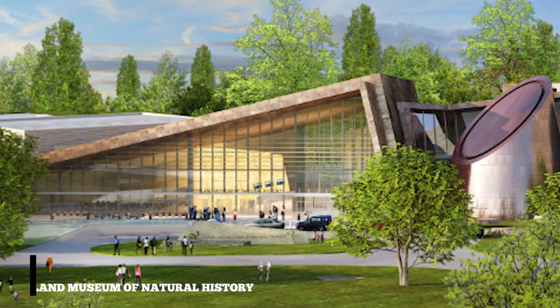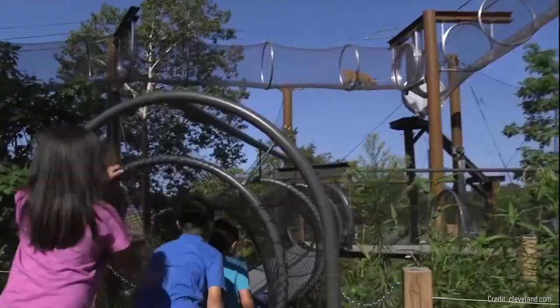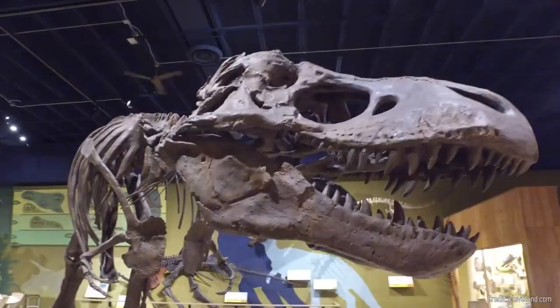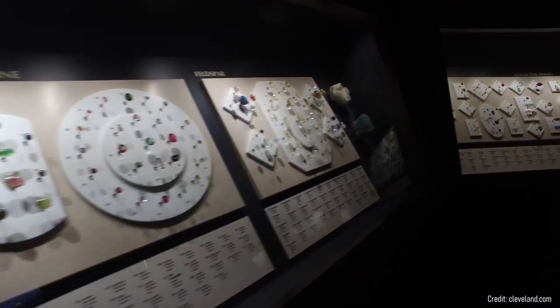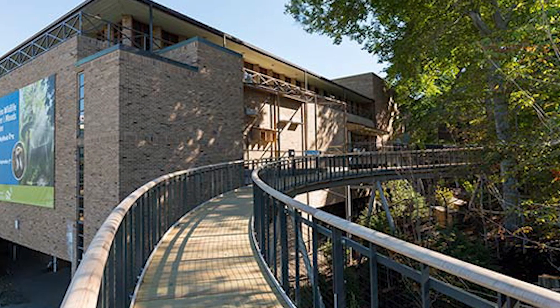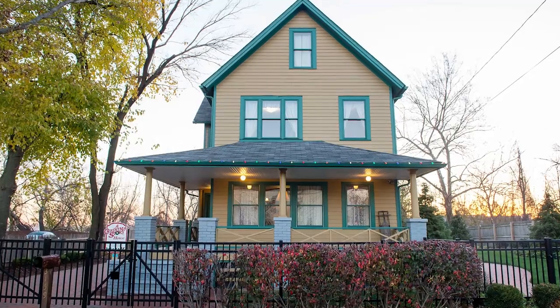At number nine, visit the Cleveland Museum of Natural History. This museum provides a comprehensive look at the natural world, with exhibits that cover paleontology, zoology, archaeology, and mineralogy. The Perkins Wildlife Center, an outdoor walk-through exhibit, offers a chance to see native Ohio wildlife up close.